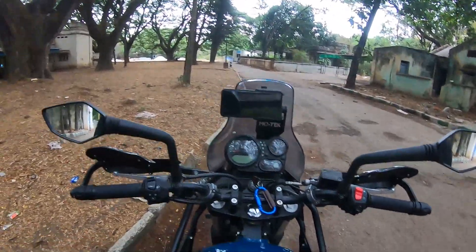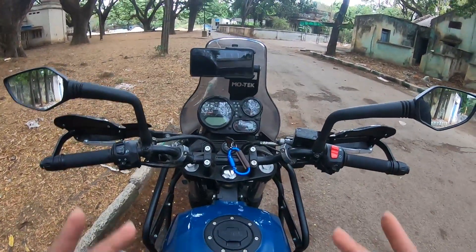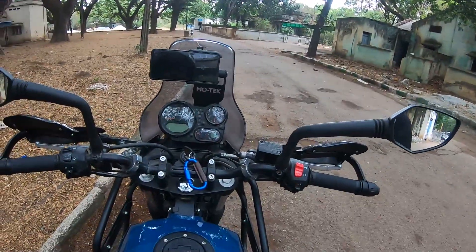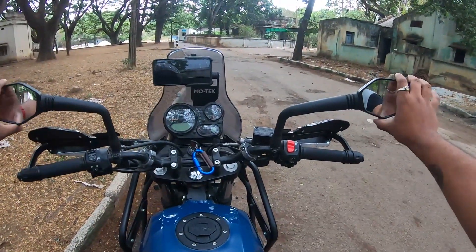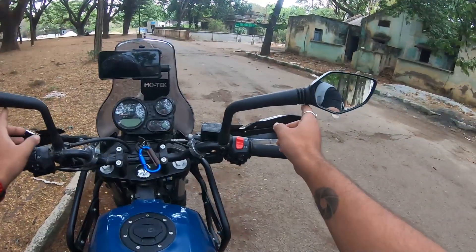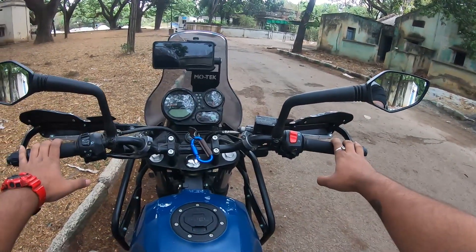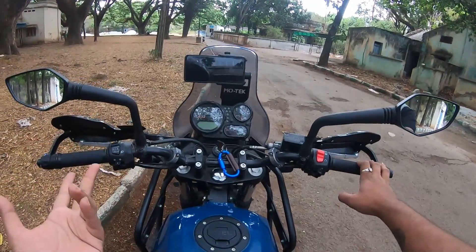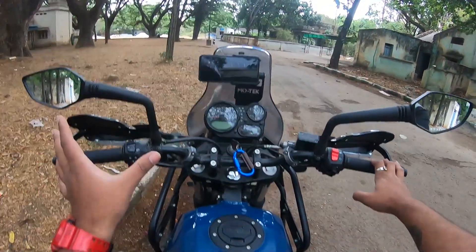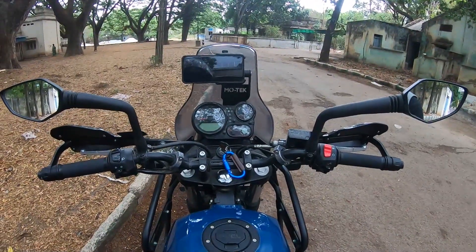Welcome to my new video. I have two mirrors on my Himalayan — right and left hand side. These mirrors are from KTM. The factory fitted mirrors on the Himalayan are round, and almost all Royal Enfields come with round mirrors.